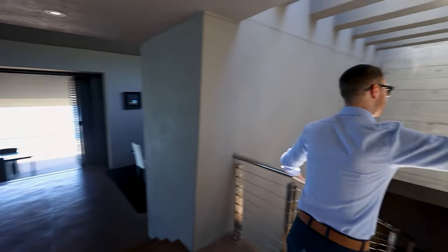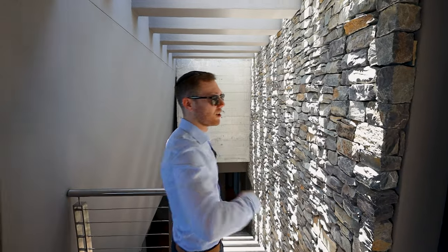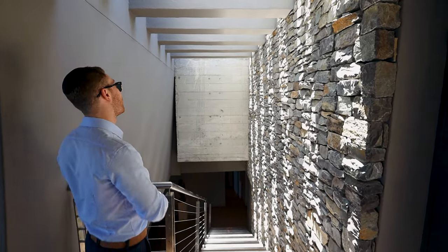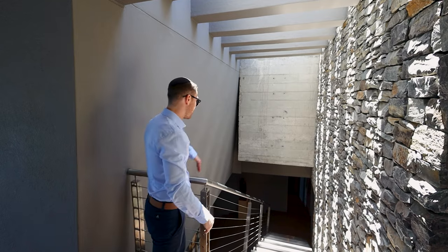As soon as you walk in, this beautiful foyer has a stone featured wall which you immediately just want to touch — you want to feel it. That's the idea. A lot of natural textures throughout this house, bringing you back to nature, back to the mountain slopes that we're on. There's a lovely skylight design above, bringing beautiful sun rays down onto this lovely staircase. Everything's really well thought out.